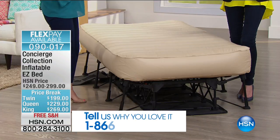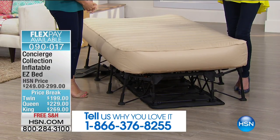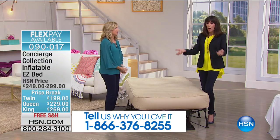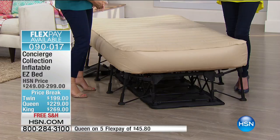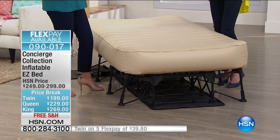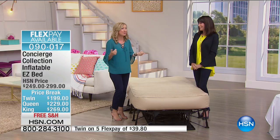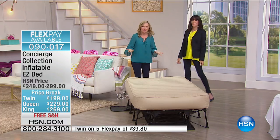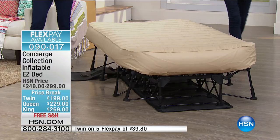They used to have those old cots with springs and wires — this is like home. In a situation like that you need a piece of home. Now here's the best part: deflating. What's the worst part of an air mattress? Putting it away. Just go back to the pump and turn the dial the other way to deflate — that's it. It takes all the air out for you automatically.